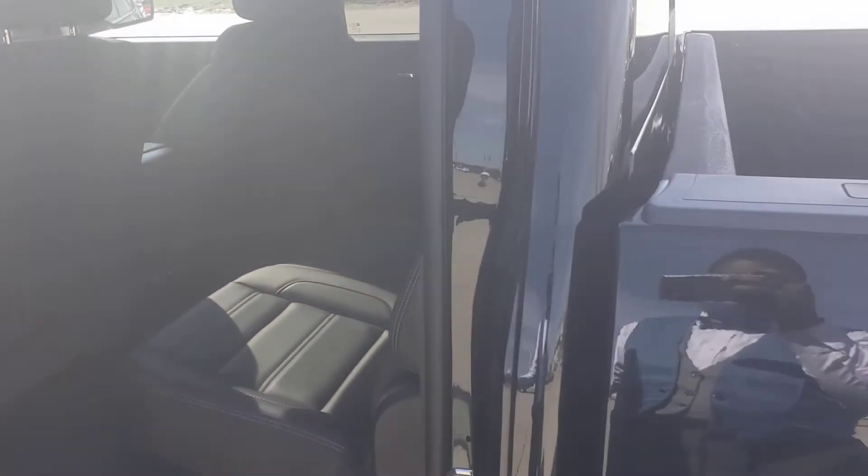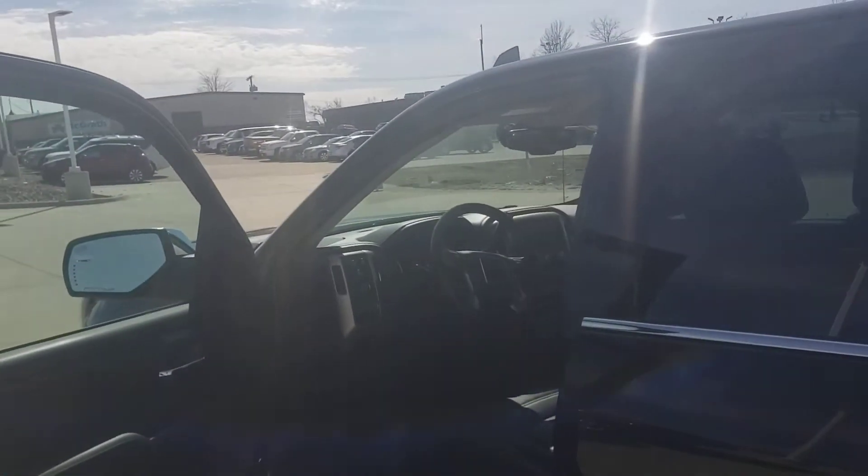This is a 2018 GMC Sierra 1500 Denali. Let me know what you think.